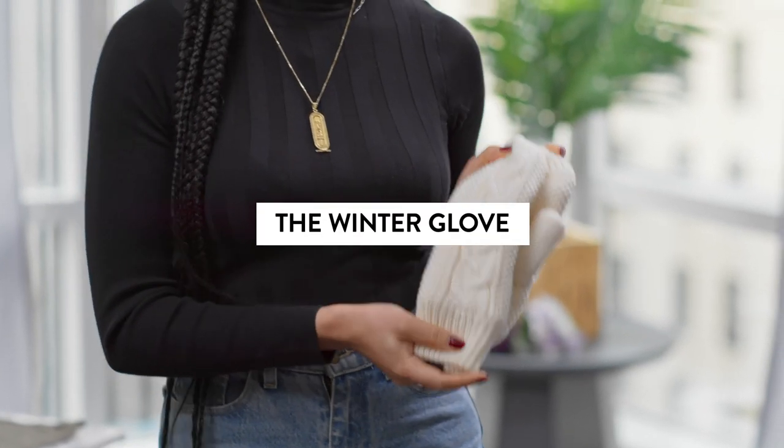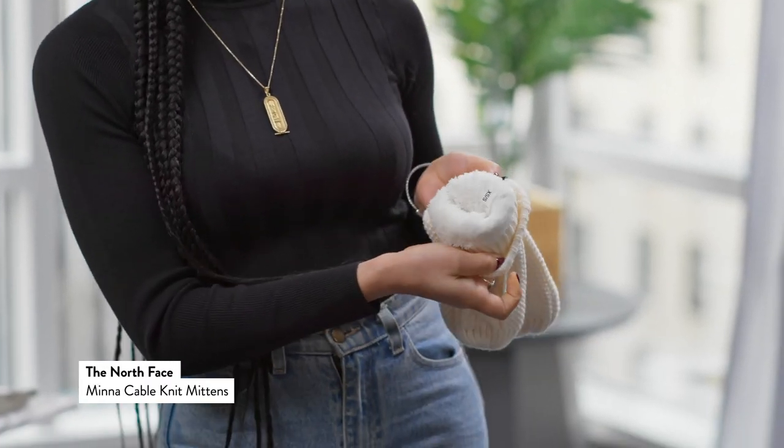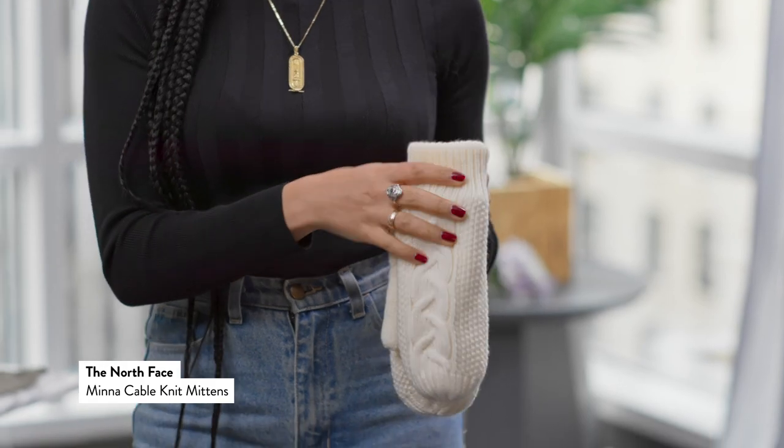There are so many winter gloves this season — from cashmere to performance to leather, you name it, we got you. Now one of my favorites are these cable knit on the inside faux fur mittens from North Face.